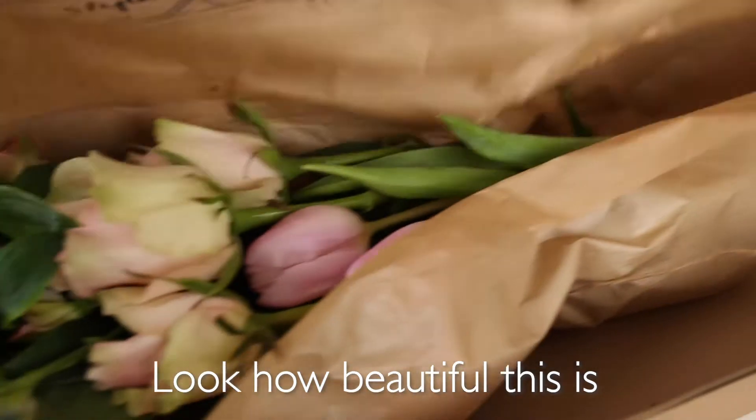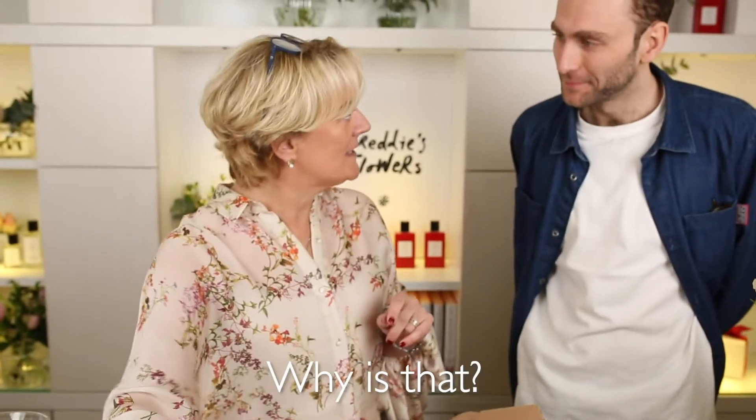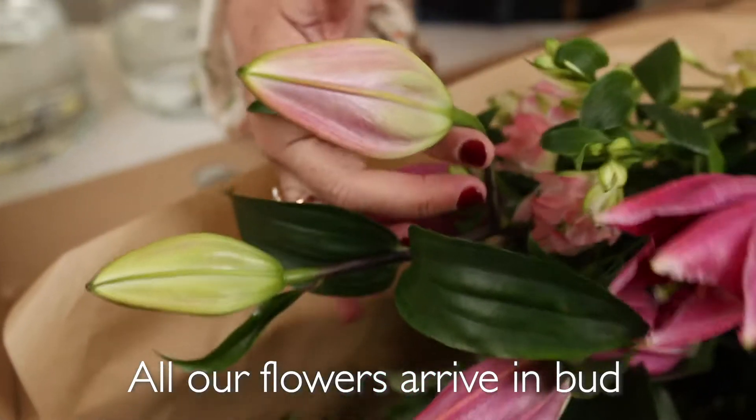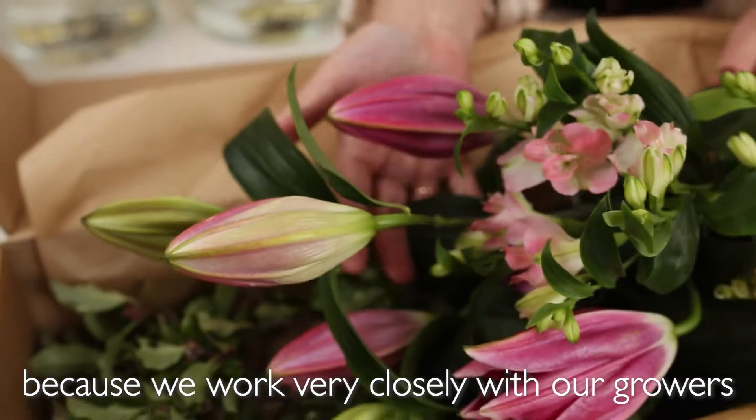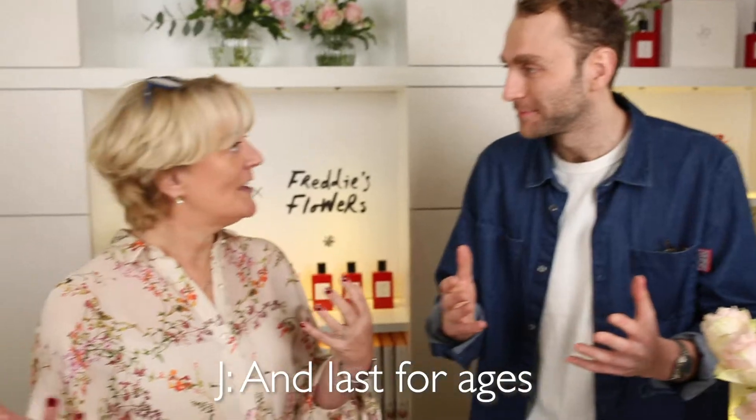Look how beautiful this is and the first thing that I really notice is the beautiful colour, but everything is in bud. Why is that? All our flowers arrive in bud because we work very closely with our growers so they are incredibly fresh — they arrive in bud looking great and last for ages.